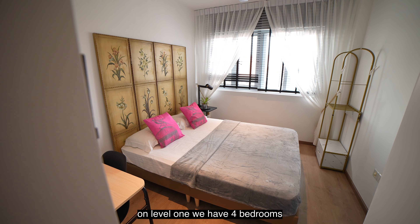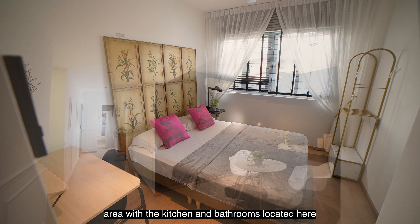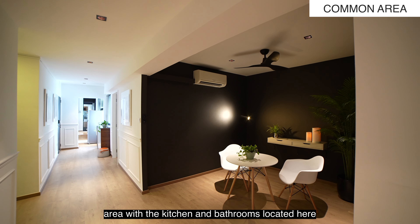On level 1, we have 4 bedrooms, a common area with the kitchen and bathrooms located here.